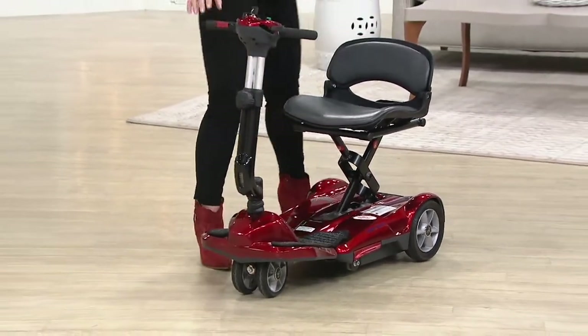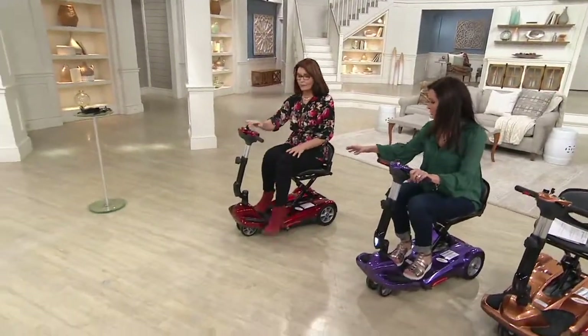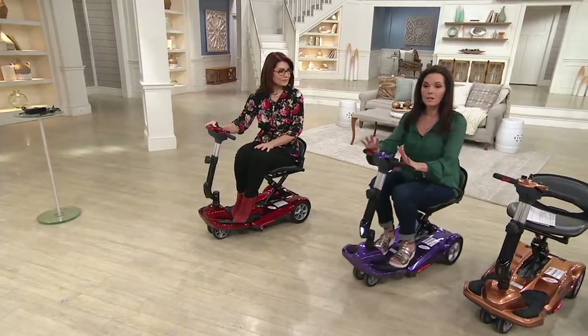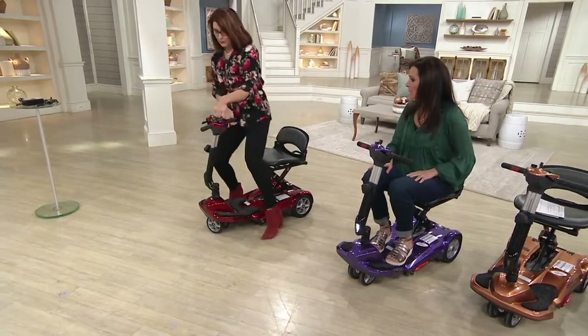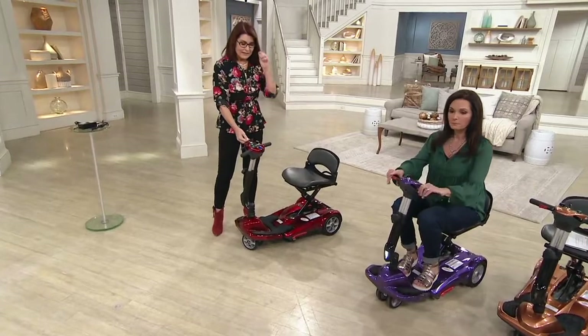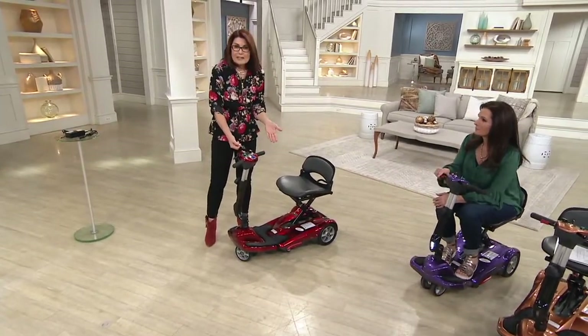Notice I'm going forward and backwards, and I'm not having to worry about any brakes either. Quality, safety, and ease of use. If you look at the dashboard, it's pretty easy and simple to understand. We give you two keys and here's your speed dial. That speed can be changed anytime you're driving.